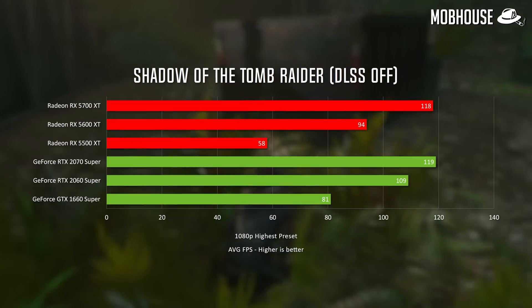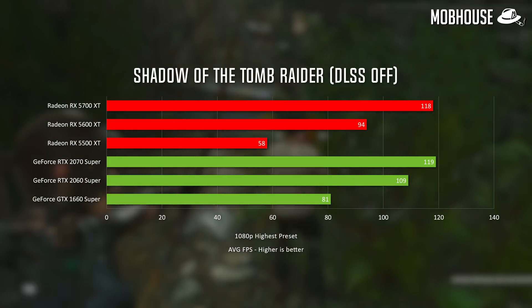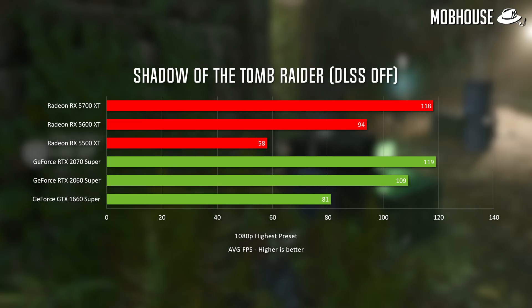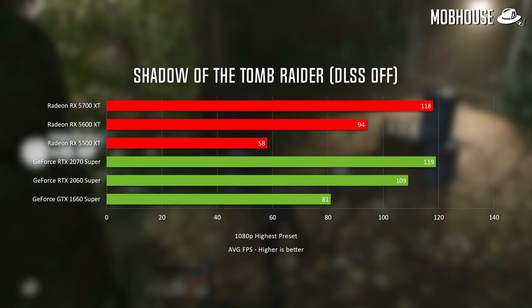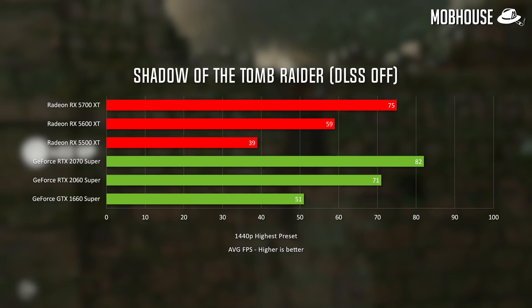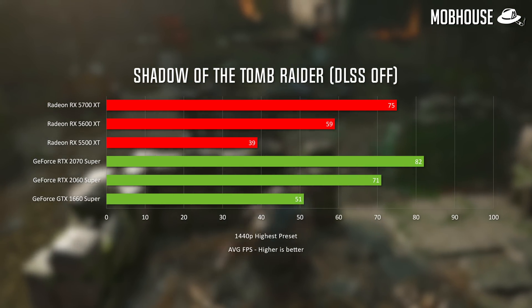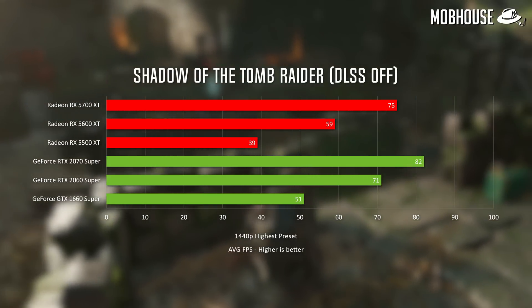For gaming benchmarks, we tested Shadow of the Tomb Raider at 1080p and 1440p on the highest settings. Note that we turned off DLSS to get raw performance numbers from the cards. The 5700 XT performs better than the 2060 Super and got impressively close to the 2070 Super, considering the RM700 price difference. You will get better performance with DLSS on, but it only works on modern titles, and AMD is definitely no slouch in the raw performance department.